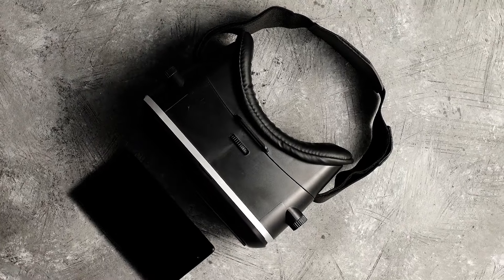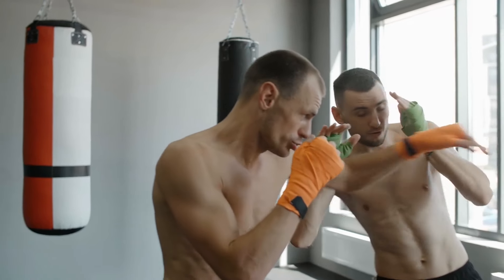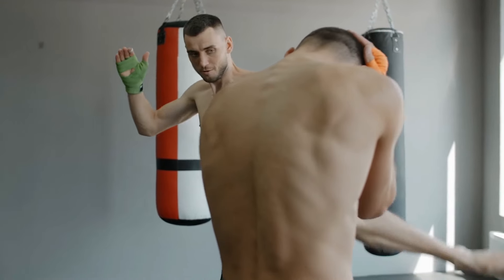And because we know Fight Simulator is a brand-new training methodology and you're probably skeptical, we wanted to offer you an insane deal so you can see how good Fight Simulator is for developing your fighting skills.